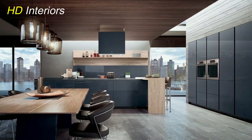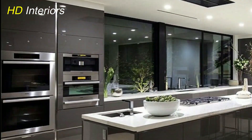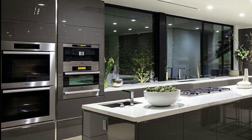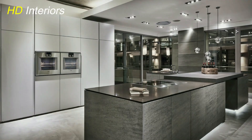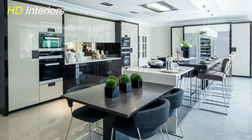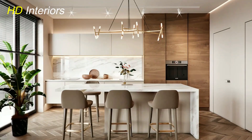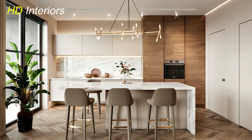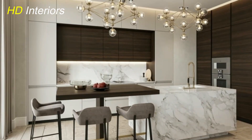Let's talk about a detail that might seem small but can make a world of difference — window treatments. Custom curtains or blinds are like the perfect frame for a beautiful painting. They not only provide privacy and control over natural light, but also add a layer of style to your kitchen. Consider the overall theme and color scheme: for a classic, timeless look, opt for neutral-colored curtains. If you're leaning towards a more modern aesthetic, sleek blinds in a matching tone could be the way to go.